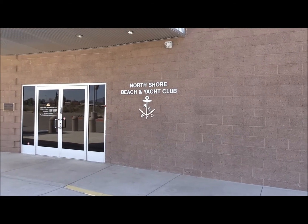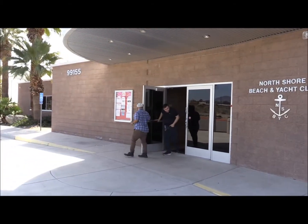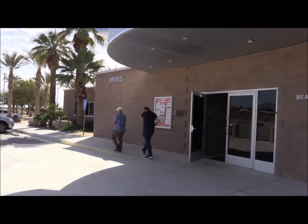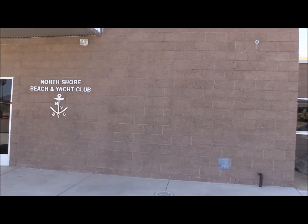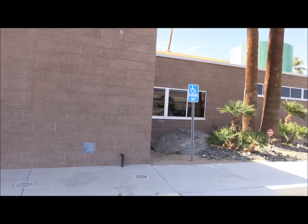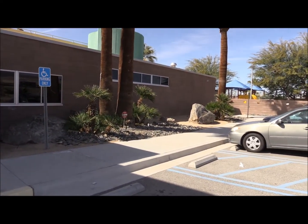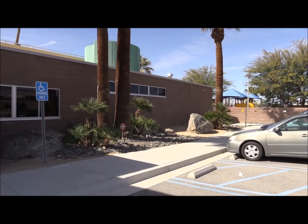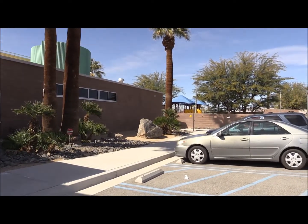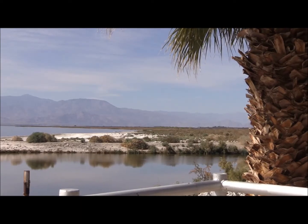Here we are at the north shore of the Salton Sea. This is a little visitor center and I just wanted to start here and show you this place. We'll go out here, then we'll go to Bombay Beach — I think it's called — where all the abandoned homes and everything are. As always, God bless and enjoy from the Salton Sea in Southern California.